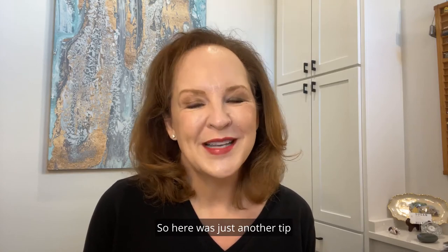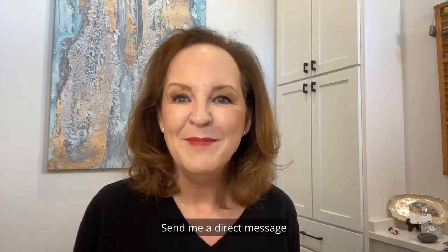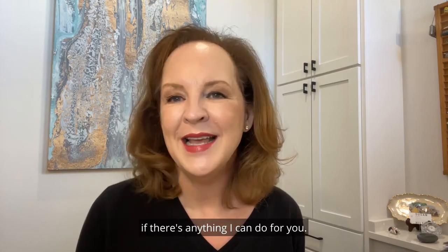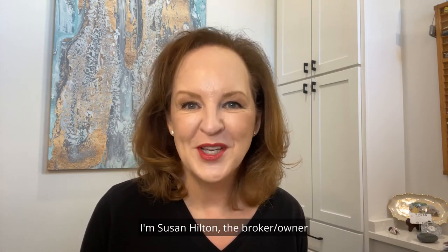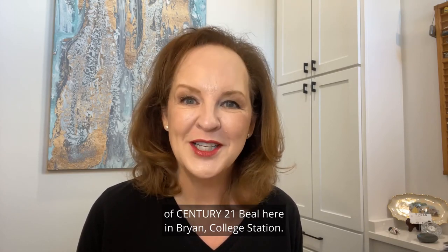Here was just another tip about things to know before you move in. Send me a direct message if there's anything I can do for you. I'm Susan Hilton, the broker owner of Century 21 Beale here in Bryan College Station.